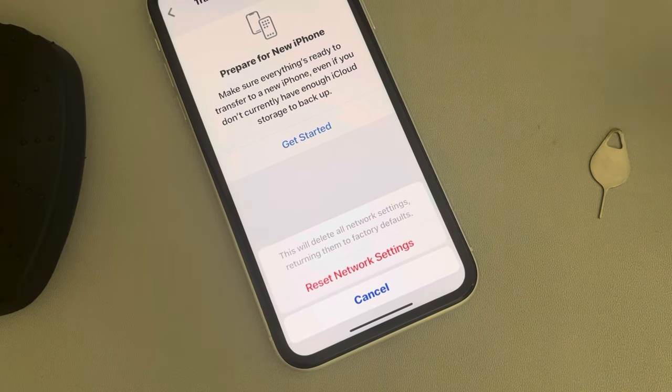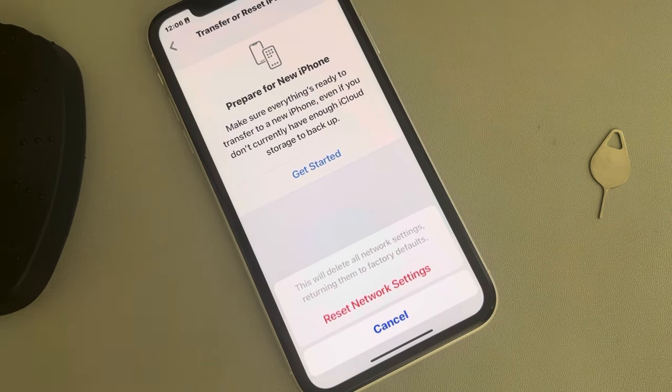Finally tap on Reset Network Settings, then try again and your problem will be fixed. That's it guys — please do like the video to support us, and thanks for watching The Geek Page.